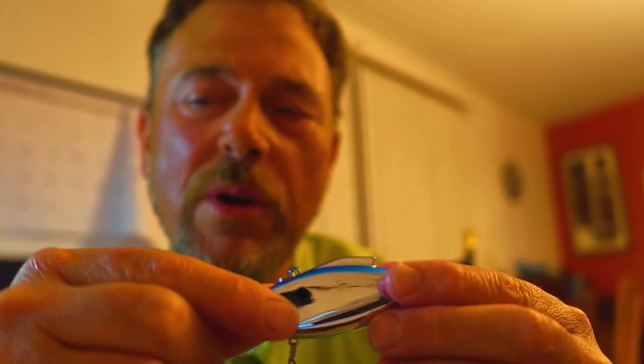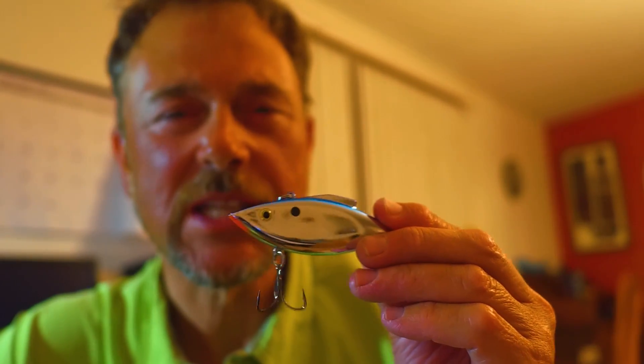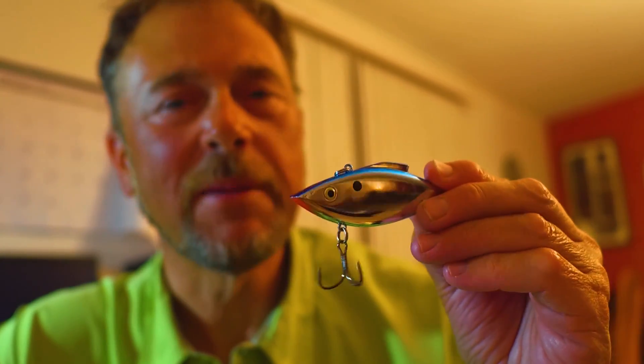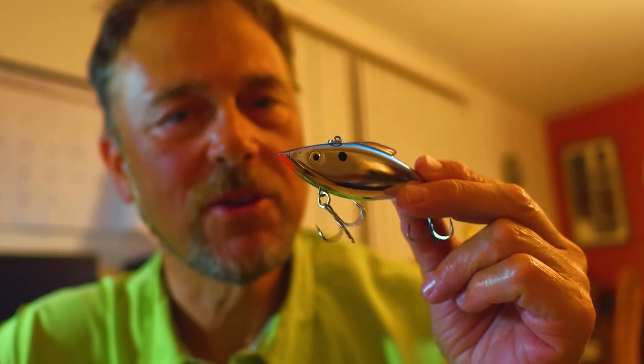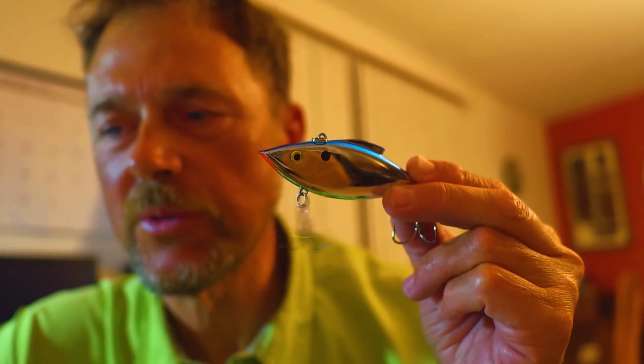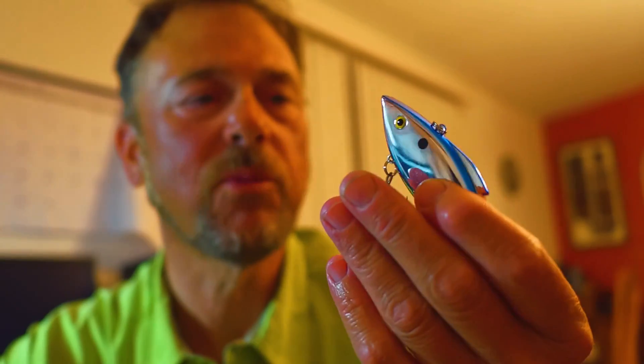You better have a lipless crankbait and be ready to sling it a long ways. Mix up your retrieve — if you're getting no bite on a steady retrieve, try casting it out, letting it fall a little bit, lift up, let it fall a little bit. All those things are important. Lipless crankbait — number one.